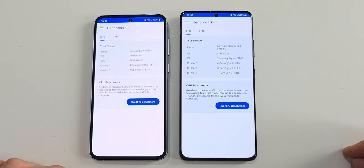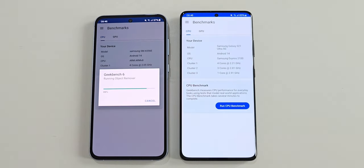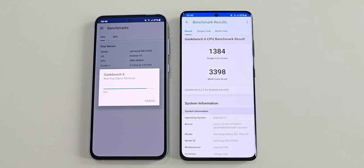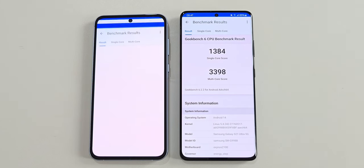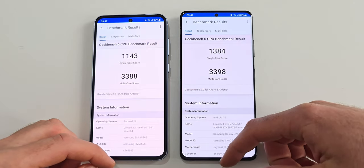Now let's open Geekbench 6 and run their CPU benchmarks. The S21 Ultra is the first to finish while the A55 is above 80%. With the final results in, the S21 Ultra is around 21% better in the single-core score. The multi-core score however is almost identical with only 0.2% difference. I really wasn't expecting these results.